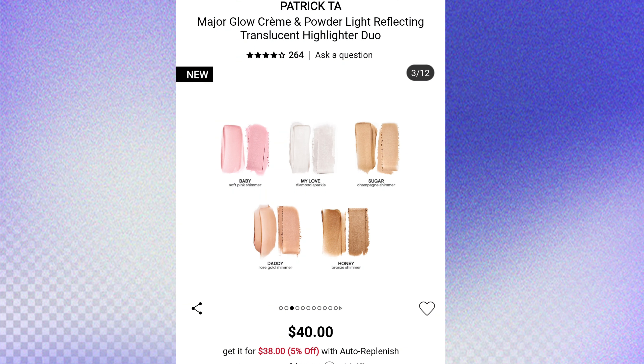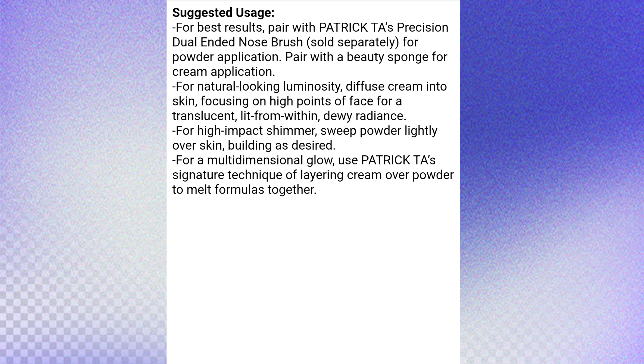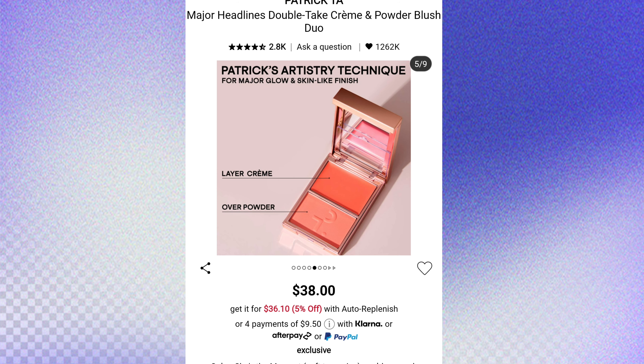It's been highlighter and blush season for me — my husband's going to take away my credit card. Patrick Ta came out with four colors and I'll list all the info here. The highlighter retails for about $40, there are five new colors to pick from, and the blush and cream duo retails for $38.